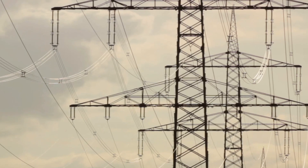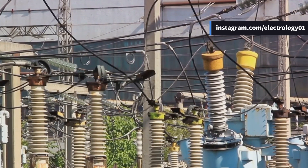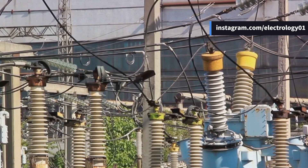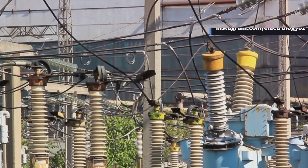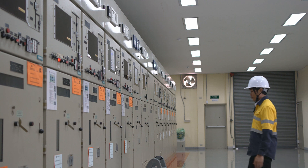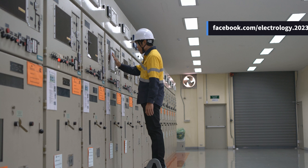In an overhead transmission system, 80% of the faults are transient and 12% are semi-permanent. To handle these faults and ensure a continuous power flow, we use an auto-reclosing scheme. This system automatically attempts to reclose the circuit breakers after a fault trip. If the fault is not cleared at the first attempt, it will try again, saving valuable time that would be lost in manual operation.